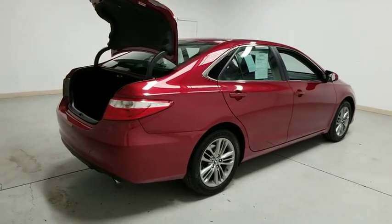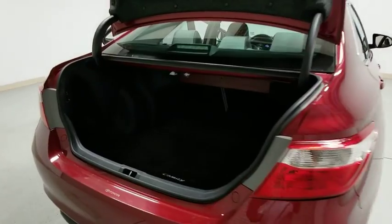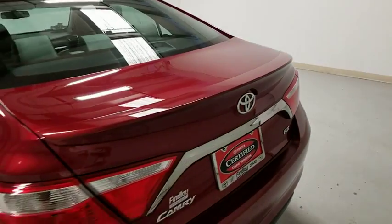Here are some of this vehicle's great options: traction control, dual airbags, leather-wrapped steering wheel, alloy wheels, power steering, four-wheel disc brakes, rear window defroster.